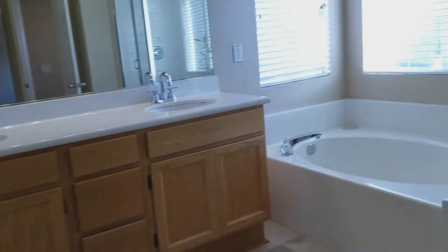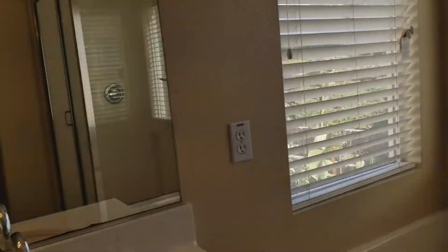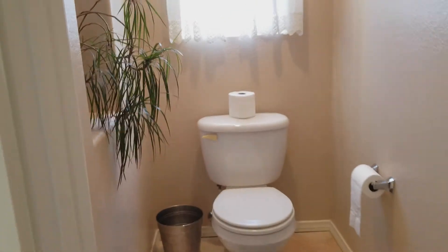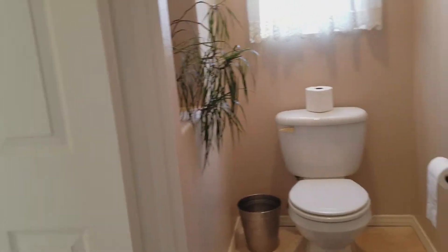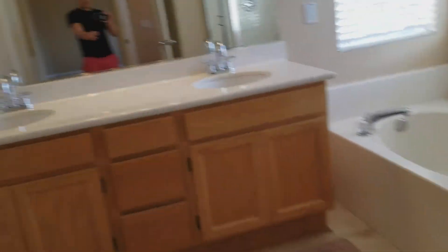This is the walk-in closet. You have a tub where you can take your bubble baths and look outside to the backyard — incredible. Everything looks pretty new. There's a walk-in shower and a toilet — it's a complete full bathroom: toilet, shower, tub, and sink, four components to make a full bathroom.